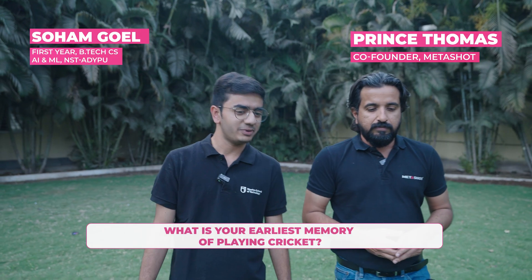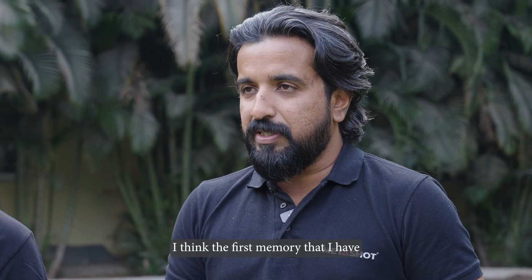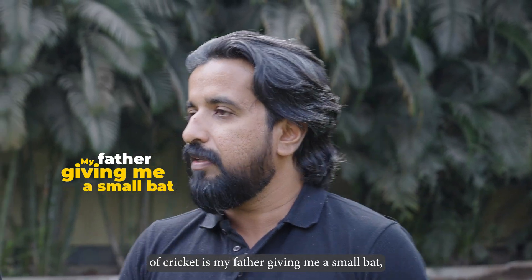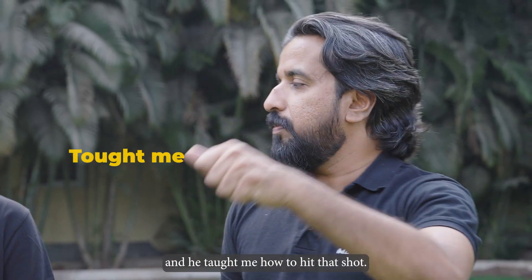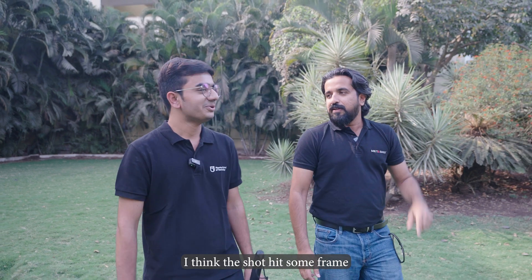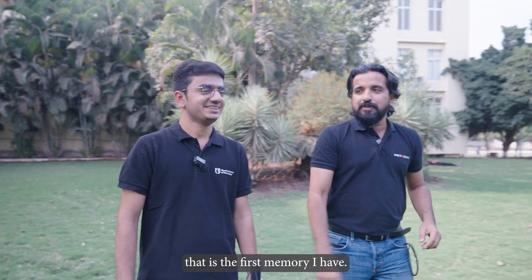What is your earliest memory of playing cricket? I think the first memory I have of cricket is my father giving me a small bat and a ball and teaching me how to hit a shot. That shot ended up hitting some frame in my grandfather's house — so that is the first memory I have.